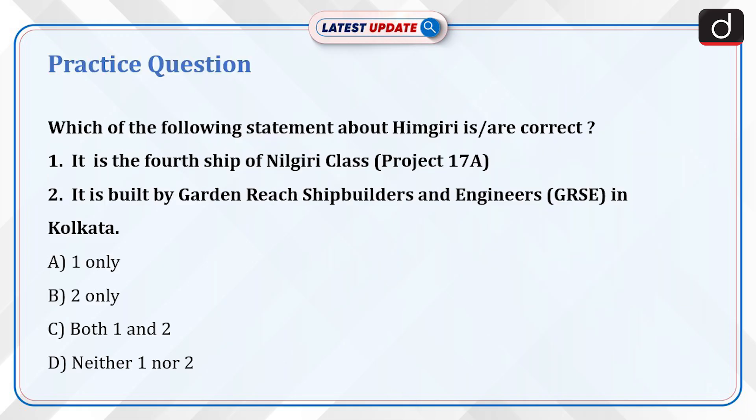Now it's time for a practice question. Which of the following statements about Himgiri is the correct one? It is the fourth ship of the Nilgiri class, Project 17A. It is built by Garden Reach Shipbuilders and Engineers in Kolkata. Send the answer for this question in the comment section. Thanks for watching.